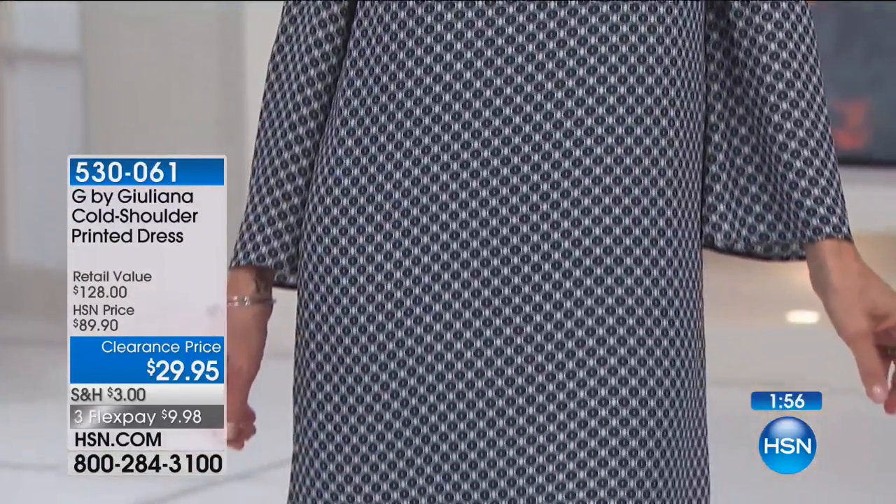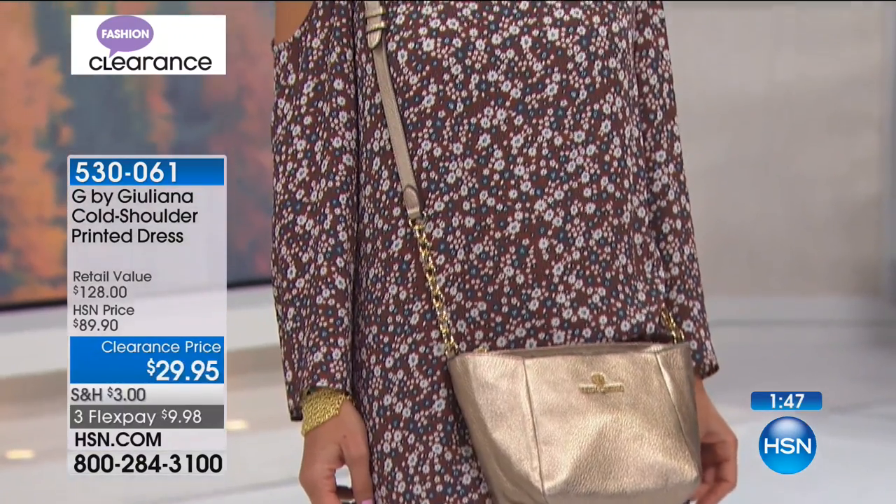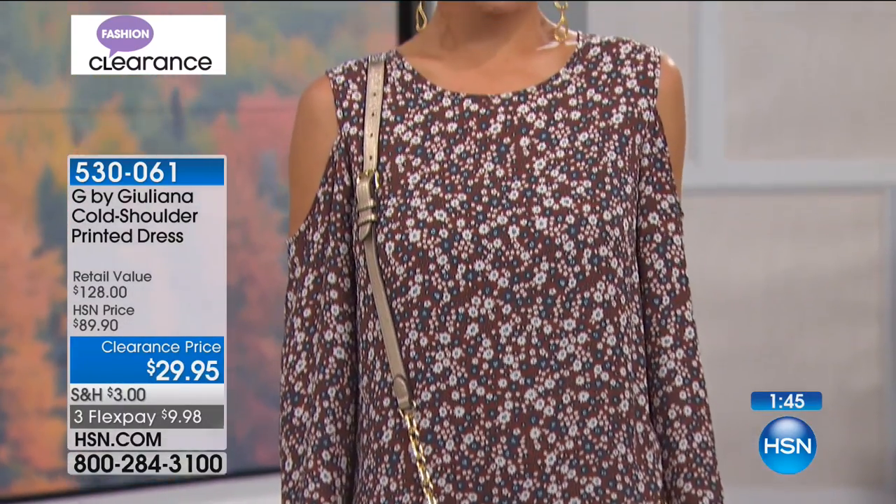It's $29 — check that out — three months at $9.98. What that means is you've got something you could probably pop leggings on with. It was originally $89. So if you love fashion, love a sale, and love a little bit more arm coverage, I think this is a really, really good dress.